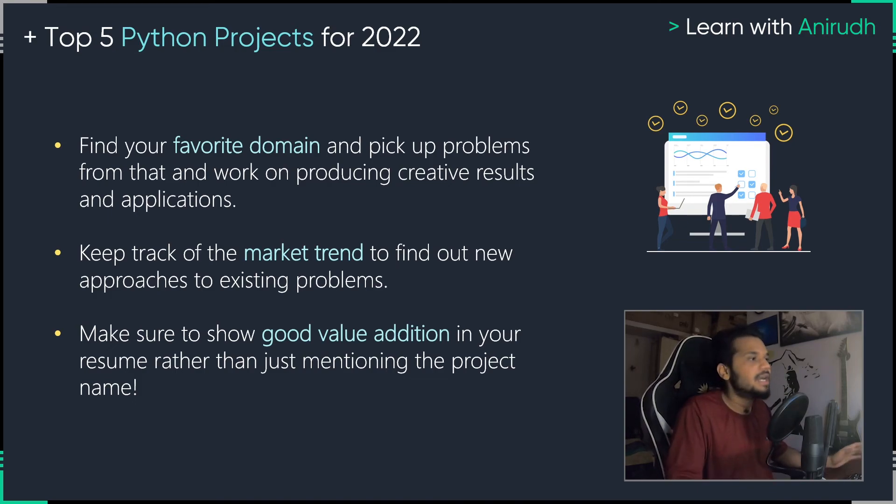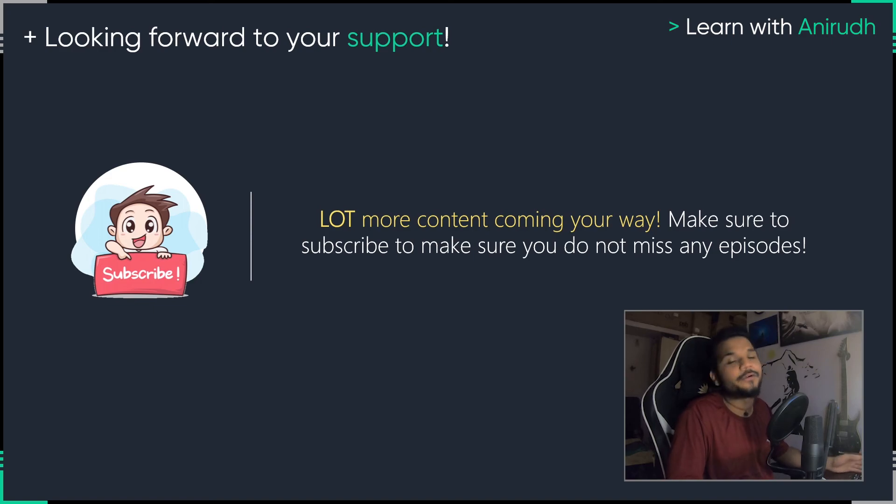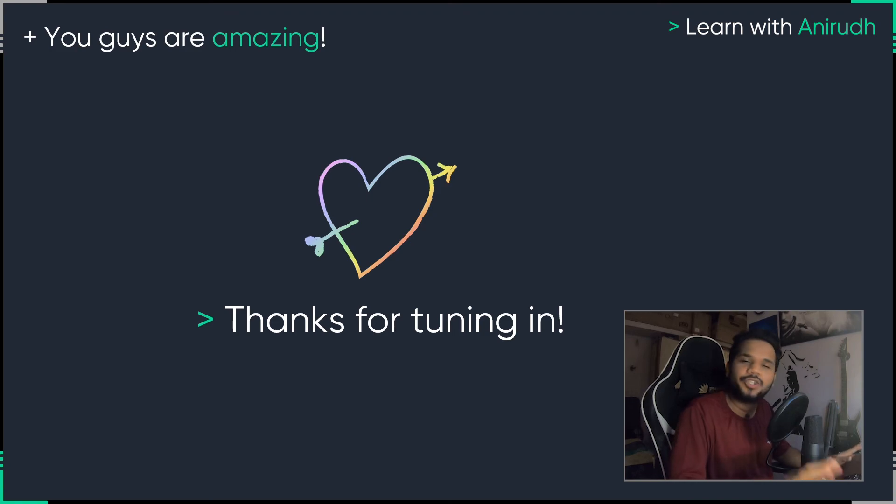Make sure that you guys are picking your favorite domains, analyzing market trends, and working on those projects. When showing your resume to a potential hiring manager, don't just put in the name of the project because they will have no idea what you achieved with it. Put in what you did, what problem you solved, and everyone is going to be impressed. I know a lot of you are super excited for all the content coming your way, so hit the subscribe button and the bell icon so you don't miss any further episodes of Learn with Anirudh. Hit the comment section and let me know what project impressed you the most. Thank you for tuning in — I'll see you on the next episode. Have a nice day, cheers.